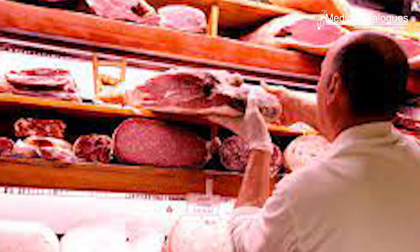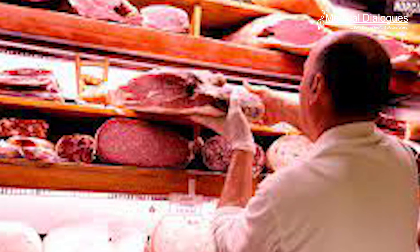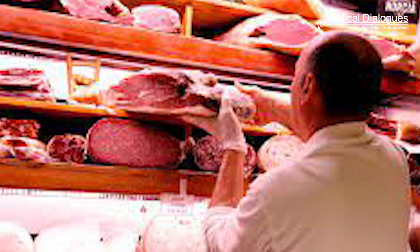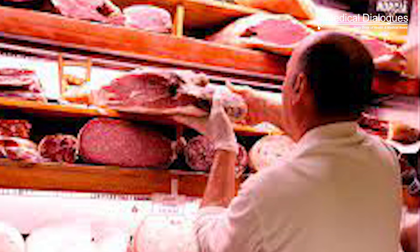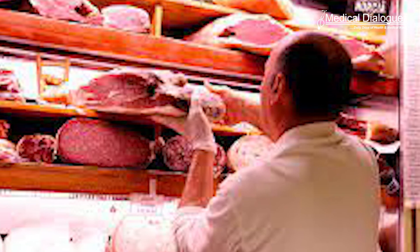When nitrite was present, the film's yellowish hue deepened with higher nitrite levels in the food. To quantify the color changes, the researchers created a smartphone app that self-calibrates when a chart of reference discs is photographed in the same image as the sample discs.